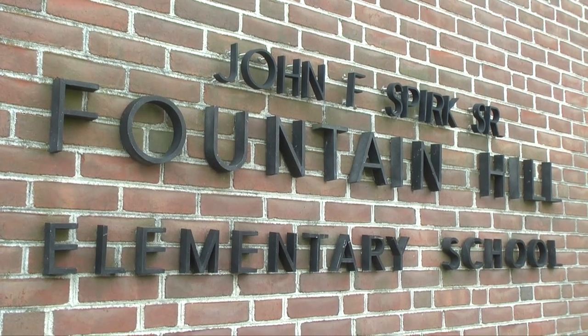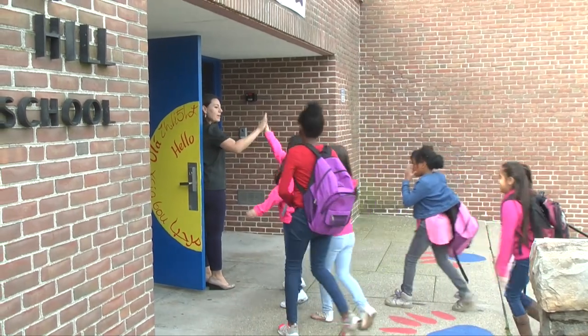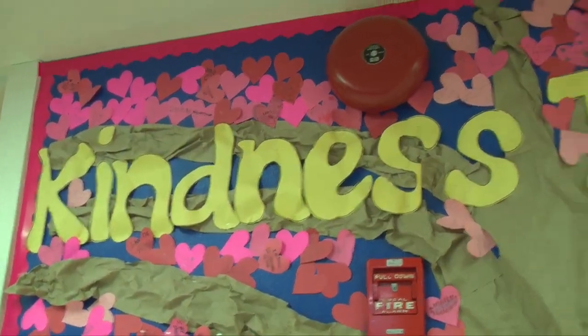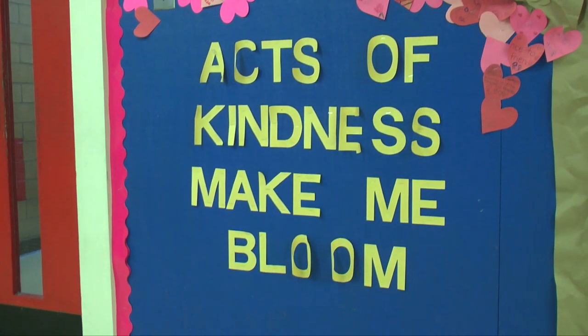Good morning, girls! Good morning, Ms. Loplin! Let's have a great day! I think at Fountain Hill, we are like a family. We are very good at building those relationships. I think teachers go out of their way to get to know their students and their families. Parents are welcome to come in and be a part of our school. Community members are able to come in and build those relationships up.